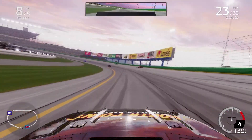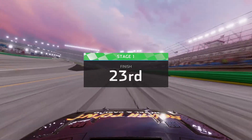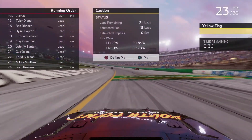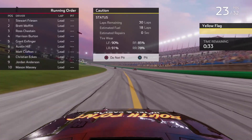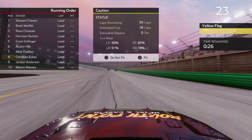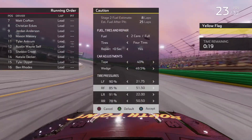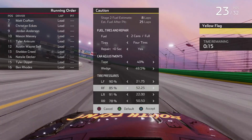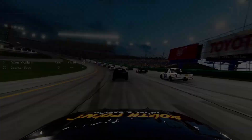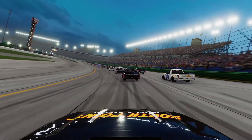Stage win goes to Stuart Friesen. Looks like we're going to end the stage 23rd. Stuart Friesen is your stage winner followed by Brett Moffat, Ross Chastain, Harrison Burton, Brandon Finger, Austin Hill, Matt Crafton, Eckes, Anderson, and then our arch nemesis Mason Massey finishes in the top 10. We're going to put some in the right front and take some out of the right rear — hopefully this will tighten the truck up. It's going to make it hard on entry but I think we can compensate for that loose middle.